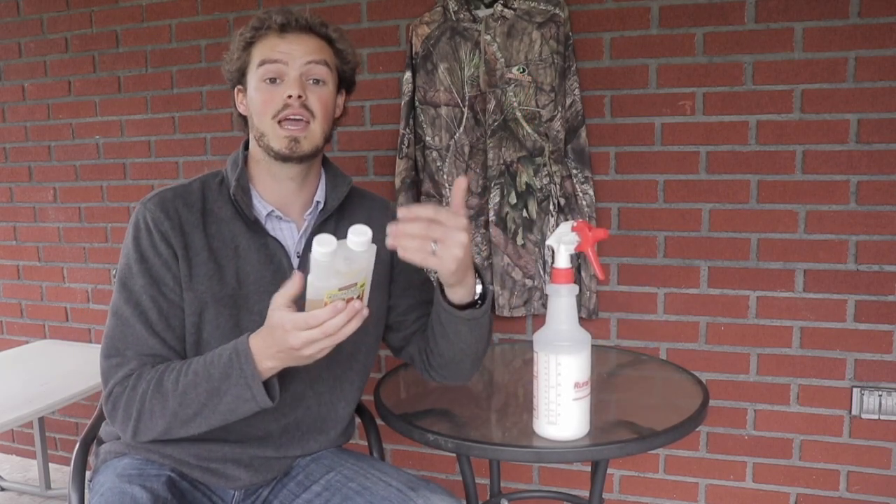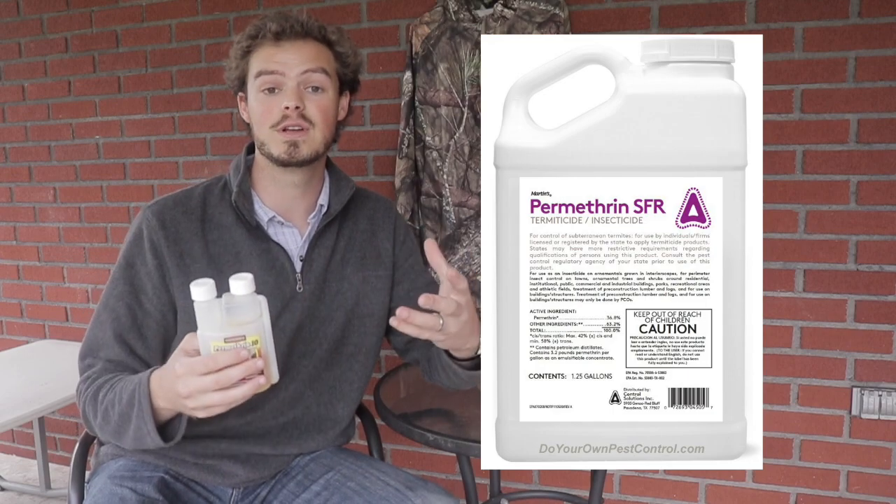Let's get into some math here. This is a 10% solution. You can get permethrin in other solutions — for example, you can get it stronger in a gallon jug, which is a 36% solution, so it's three times stronger than this stuff.